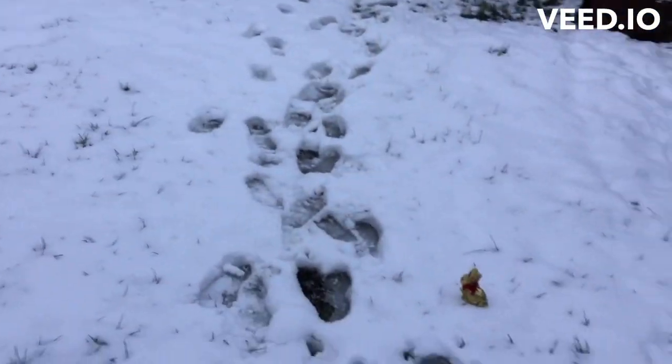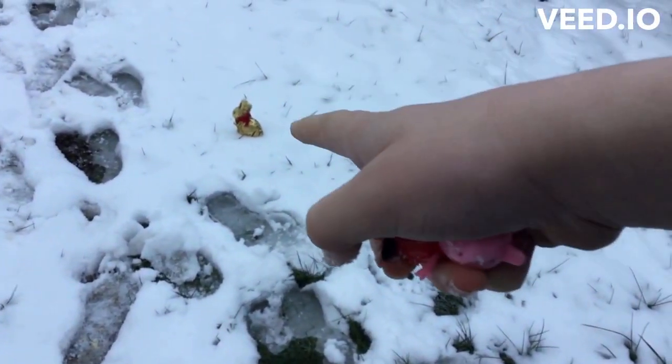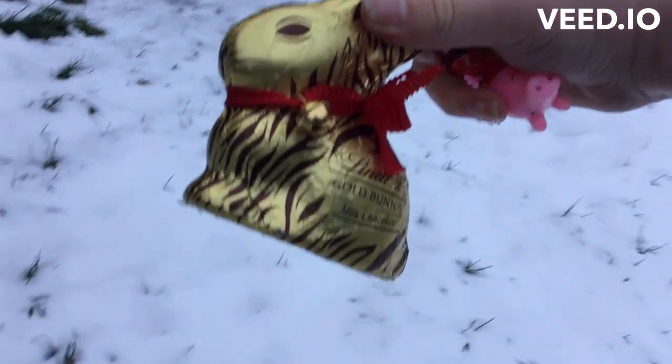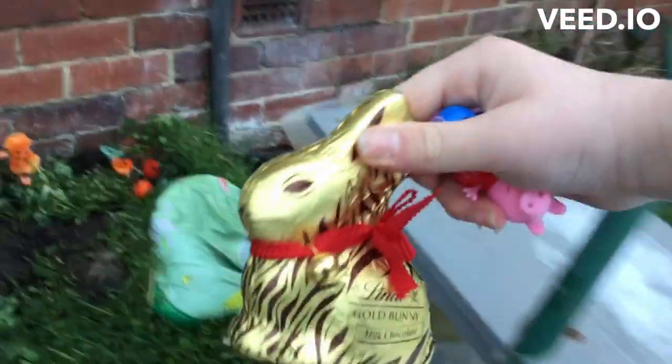So can you guys see the Easter Bunny anywhere? There it is! Here's the Easter Bunny — it is a Lindt golden bunny. Let's open this inside so we don't get something really cold.